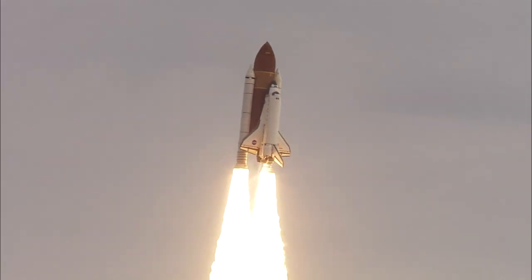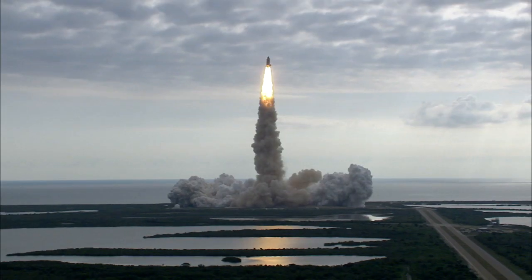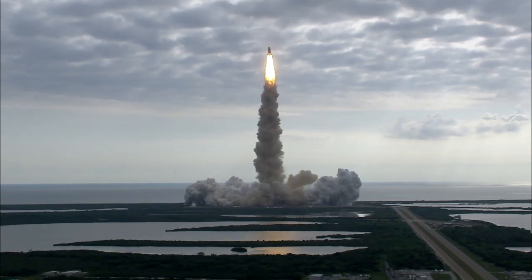Space Shuttle Endeavour embarked on its final flight on the morning of May 16, 2011, carrying six crew members on their way to complete U.S. construction of the International Space Station. Under the command of Mark Kelly, Pilot Greg Johnson and Mission Specialists Mike Fink, Greg Shamitoff, Drew Feustel, and the European Space Agency's Roberto Vittori headed to orbit.